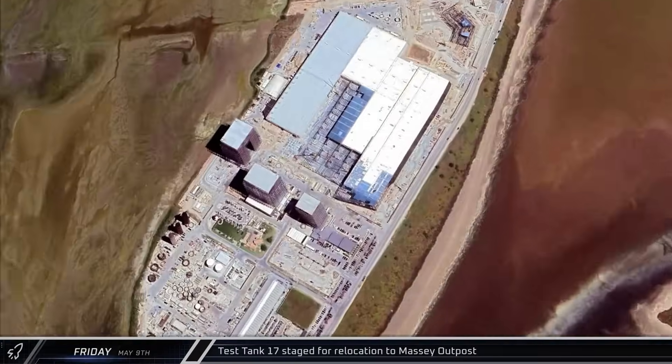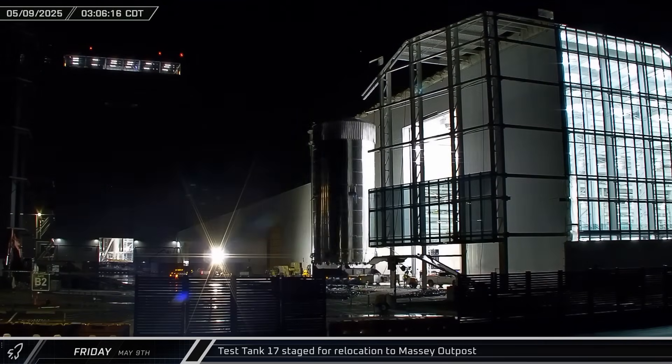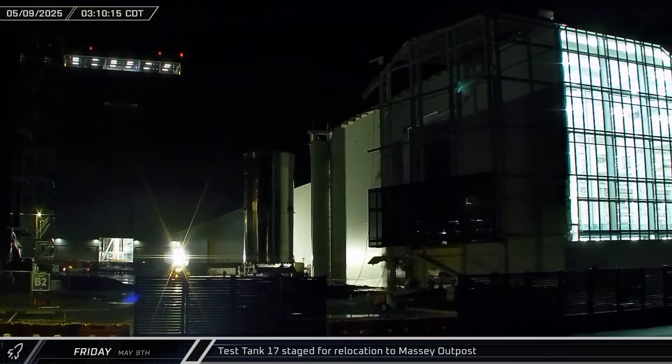Early Friday morning, Test Tank 17, a prototype for the Block 3 Super Heavy booster, was rolled out of Star Factory and staged to roll onto the Massey outpost.